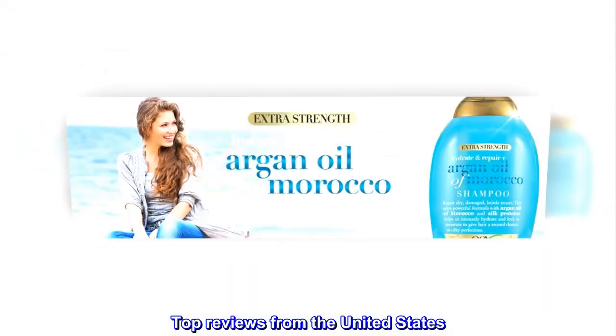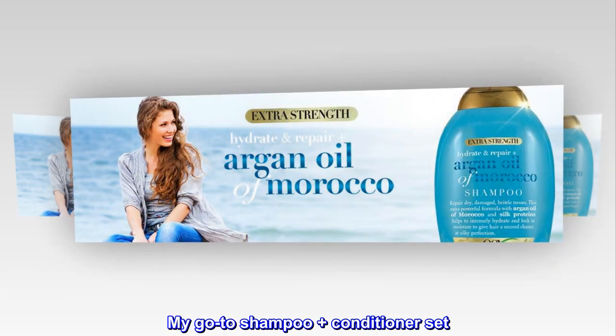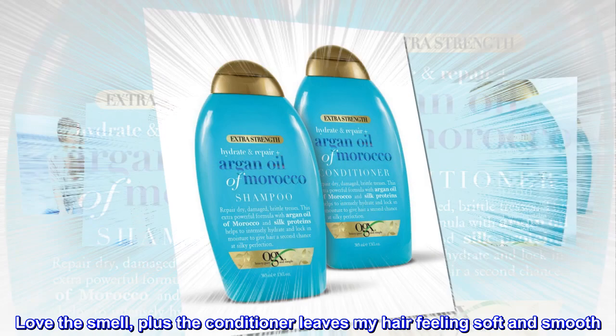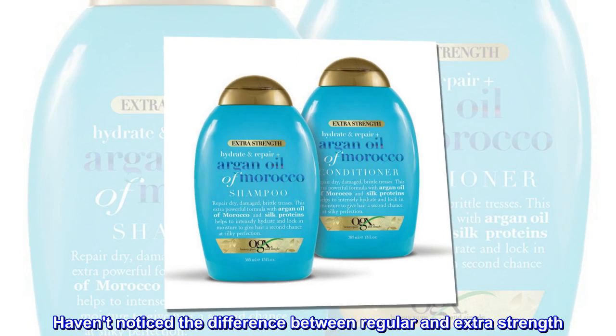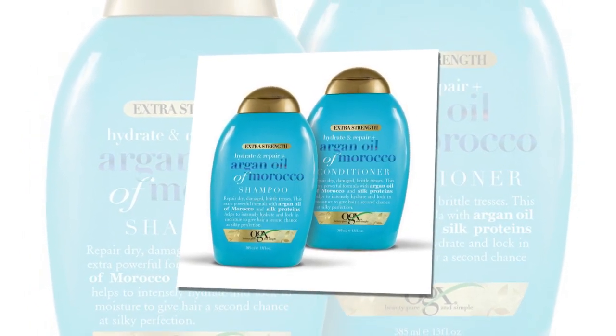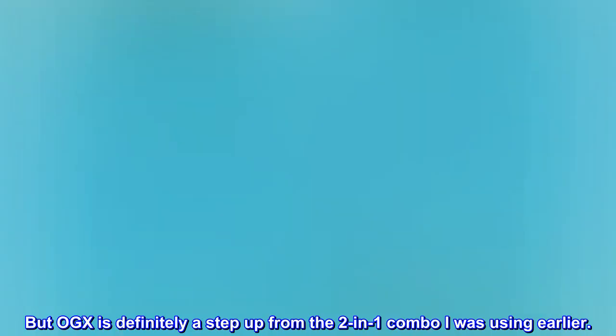Top reviews from the United States. My go-to shampoo plus conditioner set. Love the smell, plus the conditioner leaves my hair feeling soft and smooth. Haven't noticed the difference between regular and extra strength, but OGX is definitely a step up from the two-in-one combo I was using earlier.